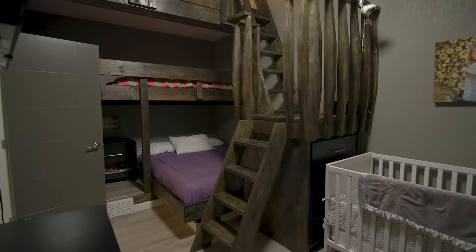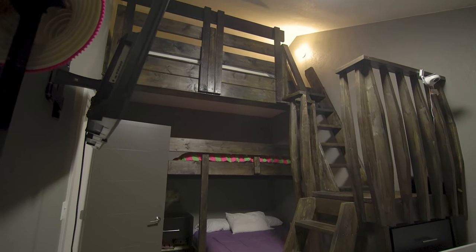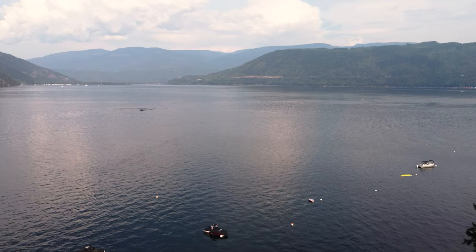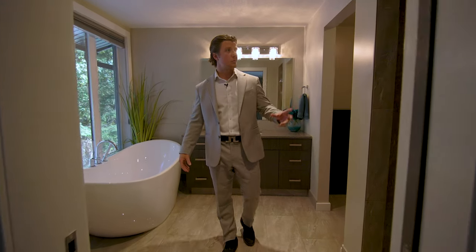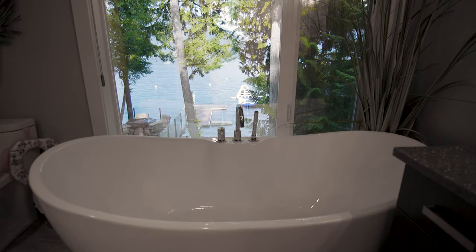Located on the main floor, we have every kid's dream — a triple bunk bedroom. Also on the main floor is the master suite, with a beautiful lake view. Just inside the master, we have the master en suite with a soaker tub, walk-in shower, walk-in closet, and some beautiful lake views as well.